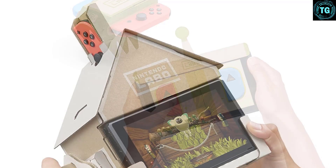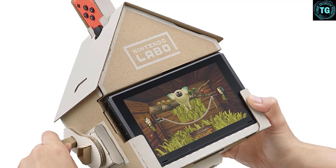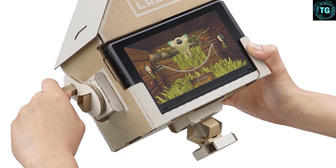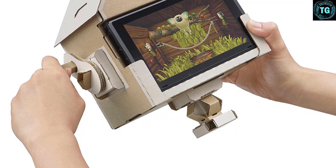The motorbike handles are also compatible with Mario Kart 8 Deluxe for a more immersive playing experience. Kids and parents can use the ToyCon Garage software to create new ways to use the kit's builds, or use cardboard and other household objects to create your own ToyCon objects. You can customize each build with paint, markers, and stickers.